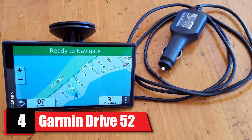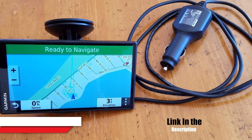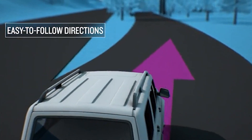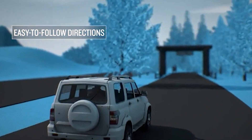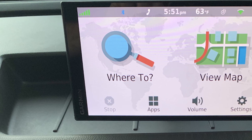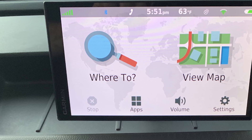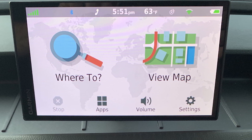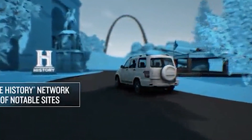Next, at number four, we have the Garmin Drive 52. Another excellent model from Garmin, this GPS navigator features a bright 5-inch display and a simple design. It has detailed maps of both the United States and Canada, so you can have peace of mind even when traveling outside the country. Unlike other GPS navigators, there is no need for a smartphone — it is ready to go right out of the box and comes with a quick startup manual.